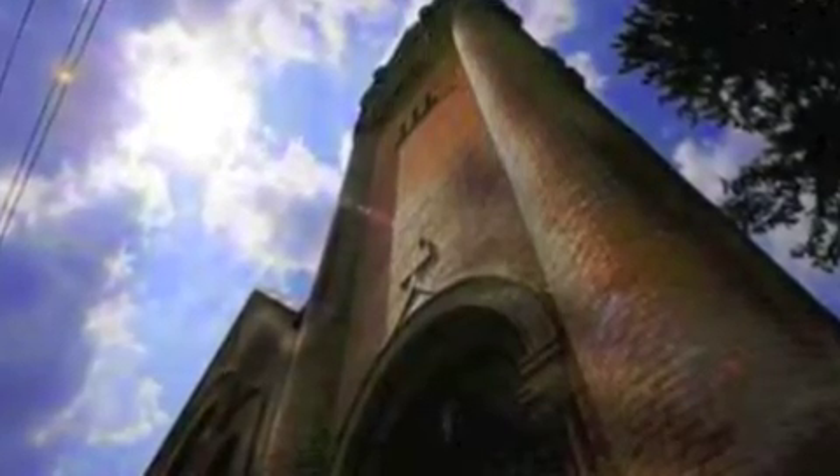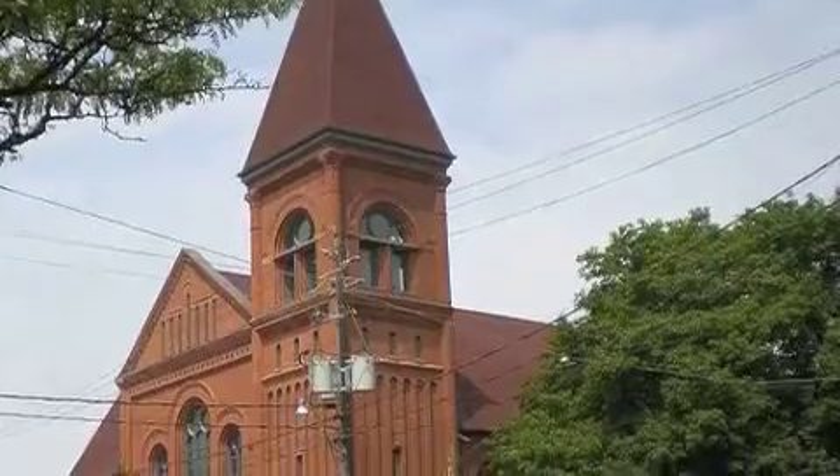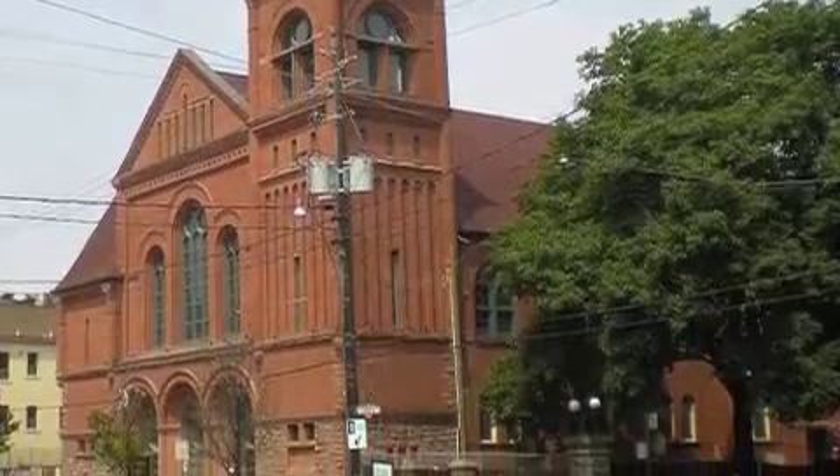There's the West Morden Lofts at Bloor and Dufferin, which is still under development, and the Palmerson Church on the corner of Palmerson and College in Little Italy, also under development at the moment with some pretty high-end lofts in that building.